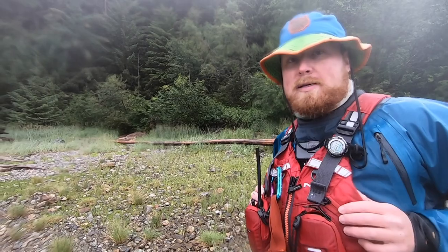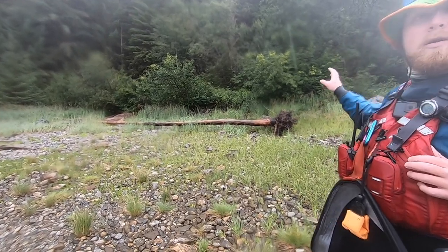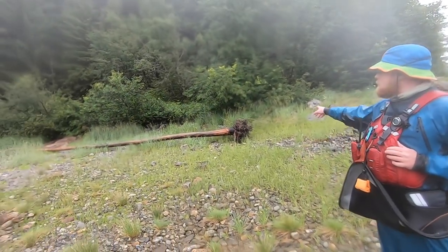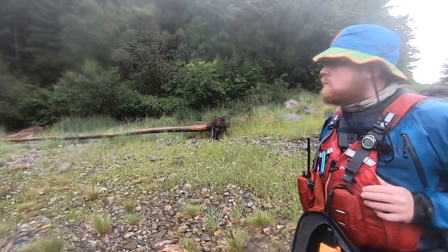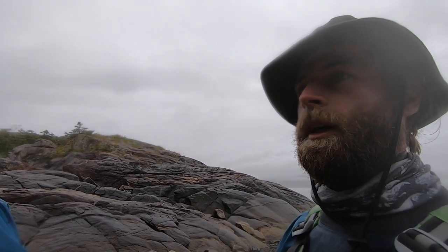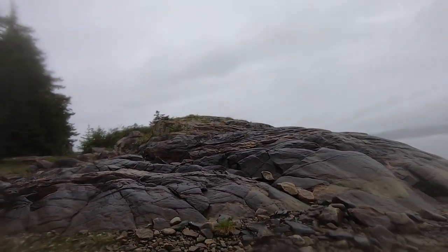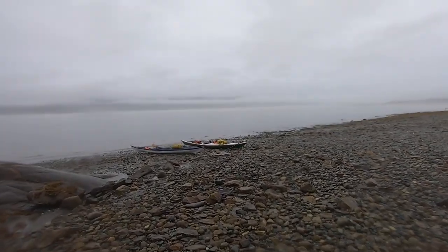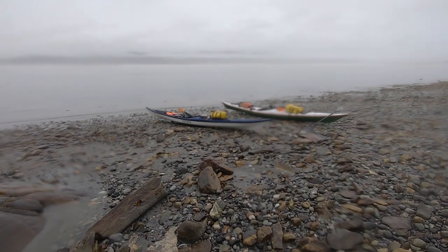We've decided to set up our base right here — basically that's the tarp and the kayaks — and later on we'll go set up where we'll be sleeping tonight. You can utilize this massive log for the back anchors and use the kayaks as the front anchors. It keeps our kitchen a bit further away from where we're camping, which is good in bear territory — keeps all the food away from where we'll sleep. You can already see how quickly the tide has dropped. We just lifted the front ends of our boats on the water and it's been hardly 10 minutes and they are dry.